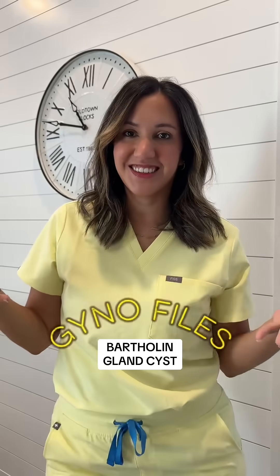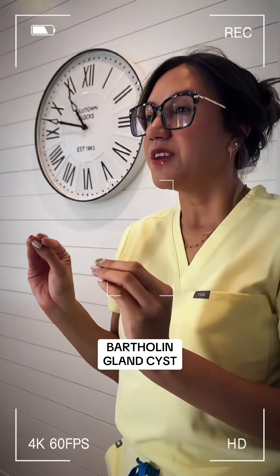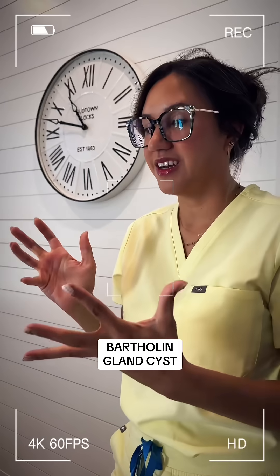Welcome back to Gynophiles. Dr. Ali, I feel this swollen bump down there, kind of by the opening of my vagina. It hurts a little bit, but it feels like a little ball. I just don't know what it is. I'm so worried.